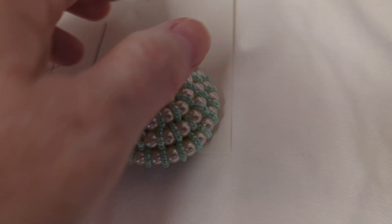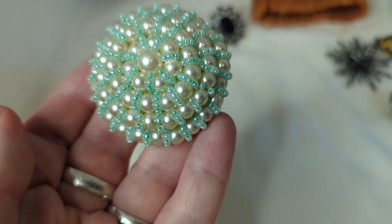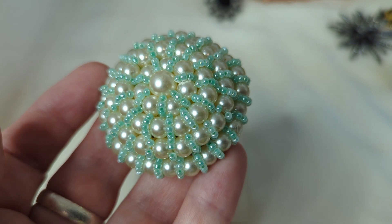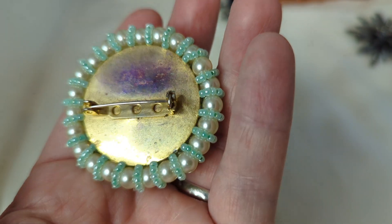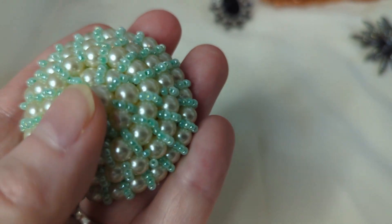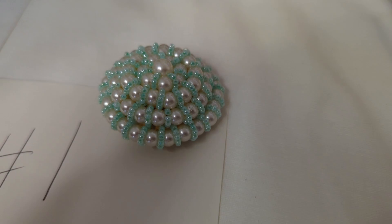Item number one is this amazing vintage beaded dome brooch. It has a really cool 3D effect with faux pearls and little light green beads. The backing is very vintage with a little wear on the back, but the front looks absolutely fantastic. A lot of work went into this piece. This is $10, item number one.